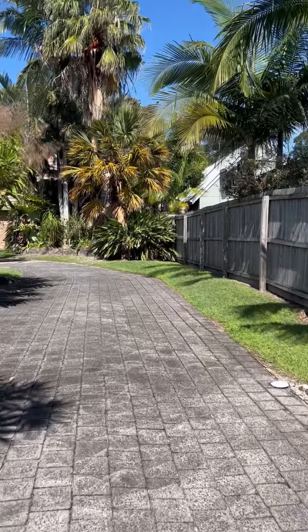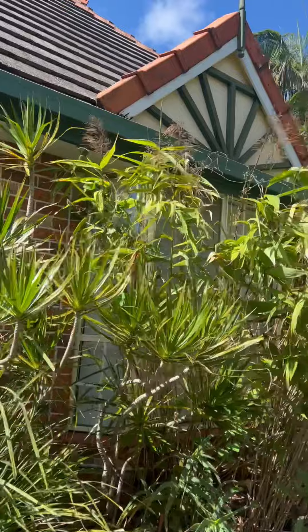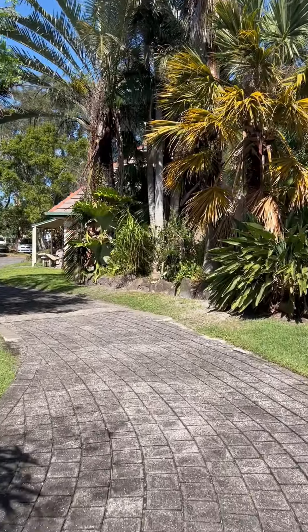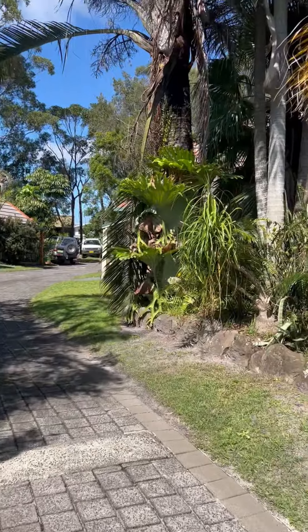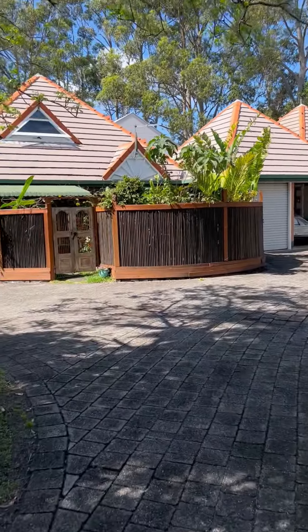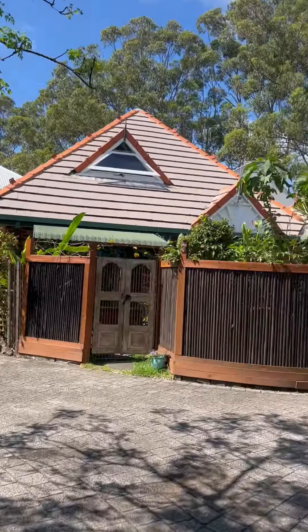Coming through the front, you've got one unit to your side here and I'll send through the strata plan so you can see all the sizes of each unit and their location. The good thing about unit 5 is that it is set back from the road. It is the last unit in the back so it is quiet and private as well.